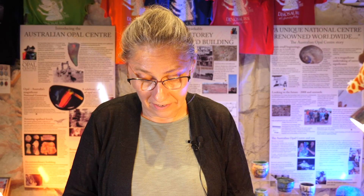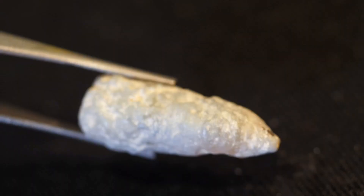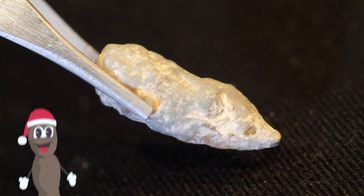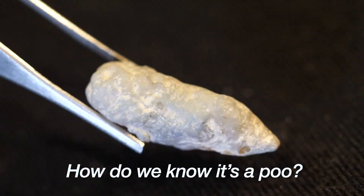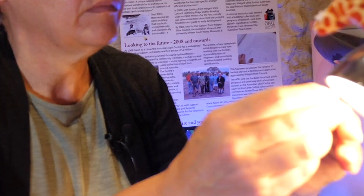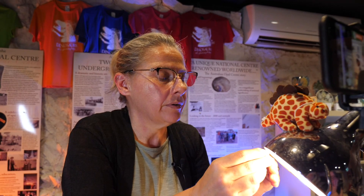Here we have a little coprolite — a fossil poo. I don't know who pooed this poo, but it's a really neat little thing with a nice pinched end. How do we know it's a poo? Because it looks like a poo — because of its overall shape. Sometimes poos are identified because you can see what's been eaten inside them, but in this case that's unlikely. Because it's translucent opal I can use a light to look through it and I can see that there's no internal structure preserved. But the overall shape with the little pinched end — we can't be 100% sure, but it's a good chance of being a poop.